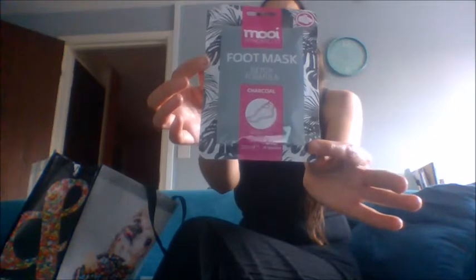Everything I bought from Poundland was actually a pound, unlike the rest of Poundland which seems to be confused on 75p, 5 pounds, 4 pounds, 3. But everything I bought — because I stand by the pound shop is a pound.